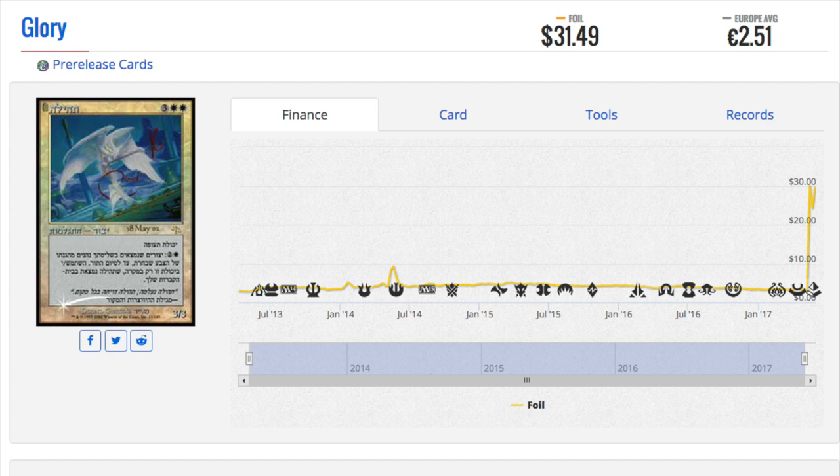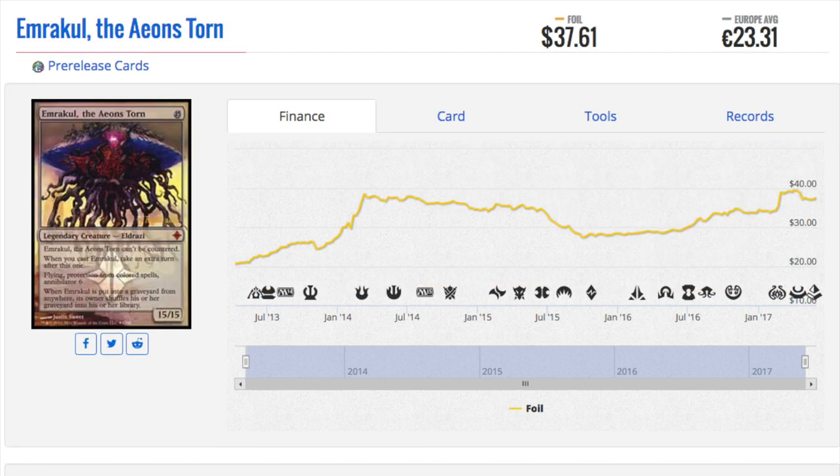A foil Glory is only $5, so here we have something that probably shouldn't be $31. It may be due to a buyout. It is in Russian — correct me if that's wrong. So it's a promo given out to most people at the pre-release, very expensive and very hard to get. I do have two copies of this. Looking at the price graph, it is very interesting — there are not many copies out there. It's a pre-release and release promo from May 2002, so that's a long time ago.